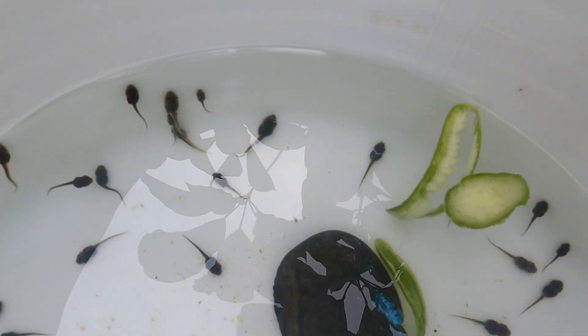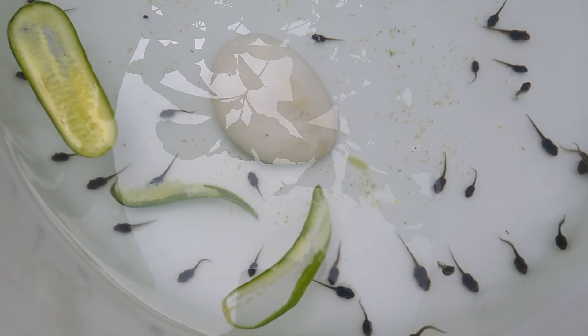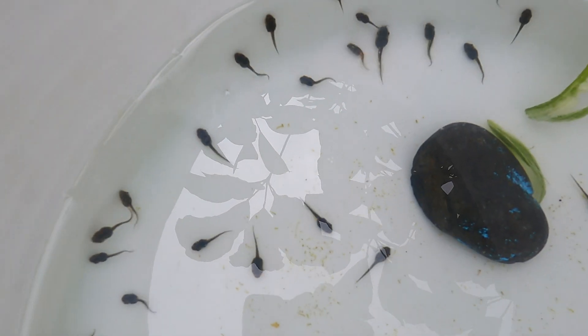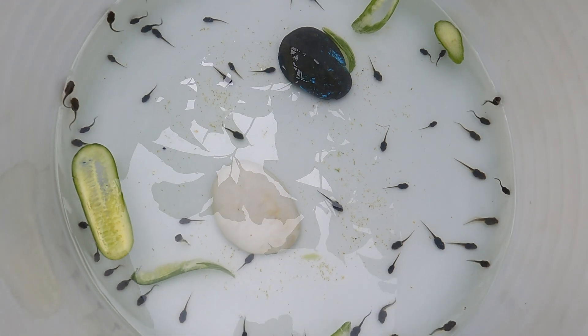Frogs are amphibians, which means they have a double life. At a young stage, tadpoles live in water and breathe through gills. As adults, they breathe with lungs and live on land. However, they need to be around water to breathe and keep their skin moist.